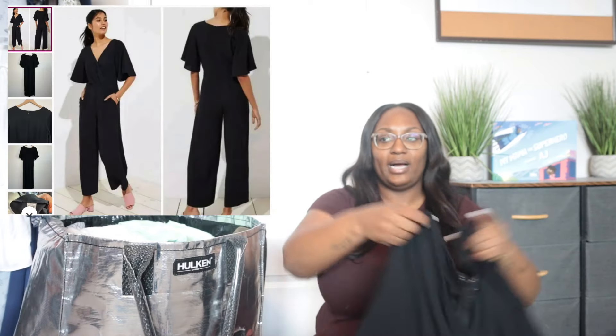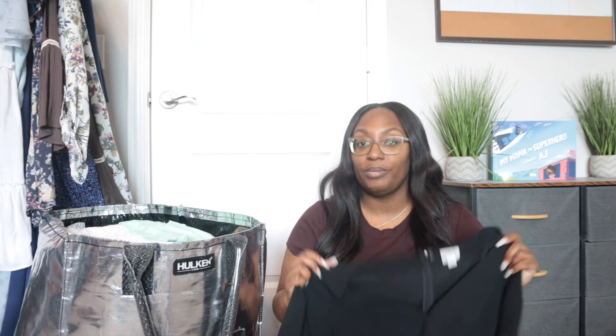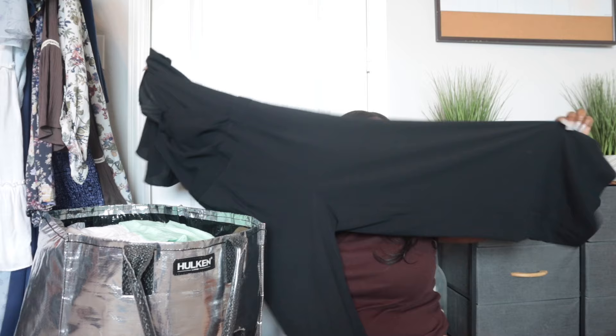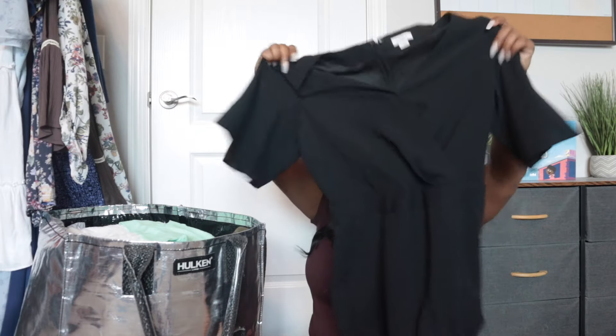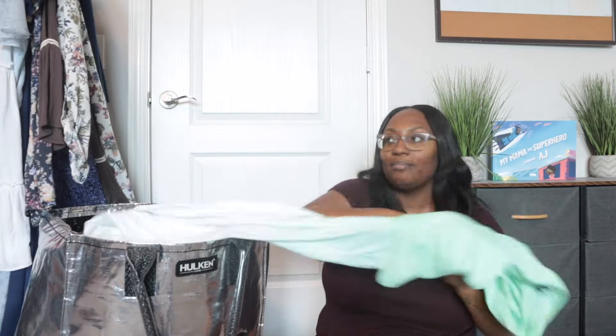This is a jumpsuit from Loft, size six. I recently watched a video where someone talked about how Ann Taylor is the higher-end brand and Loft is the diffusion line. Knowing that, I probably won't be picking up Loft going forward. But this is a really pretty palazzo-style jumpsuit — kind of cropped depending on height — with a flowy sleeve and pockets. I'm probably going to price that at about $28 and hope to get $20 for it.